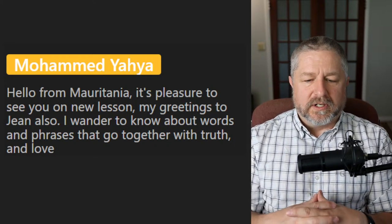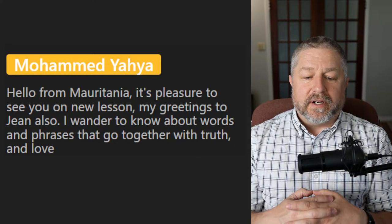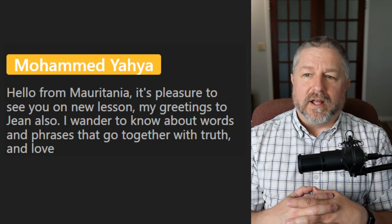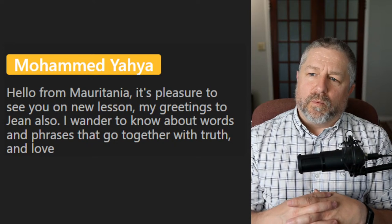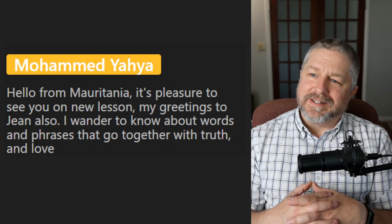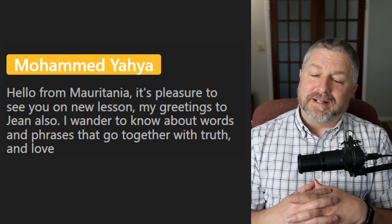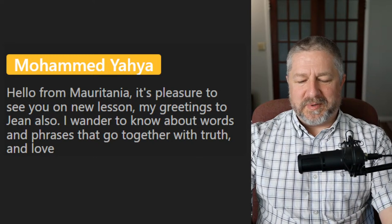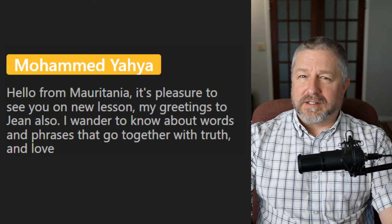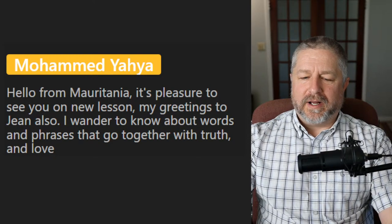Mohammed asks: what words and phrases go together with truth and love? Love and peace go together. Truth and justice go together as well. It's hard to say hugs and kisses for those — that's more romantic — but I'd have to think about that one a bit more.